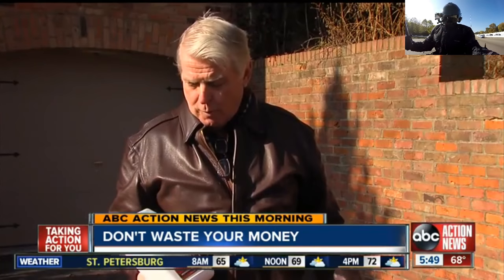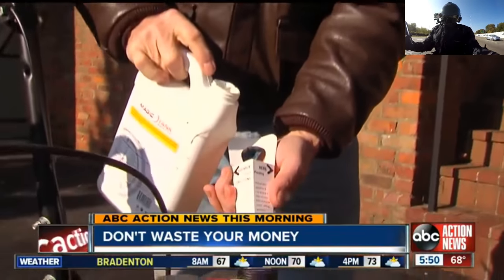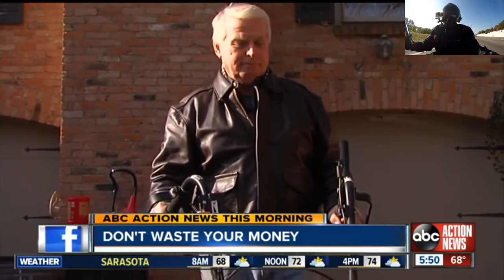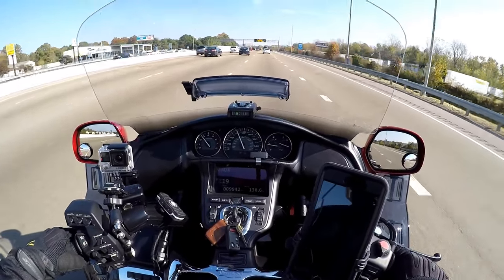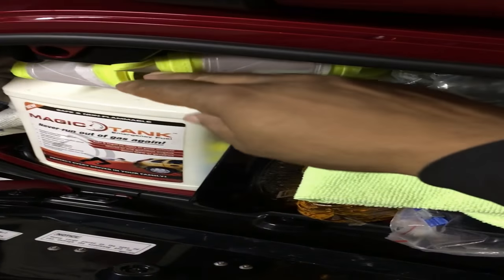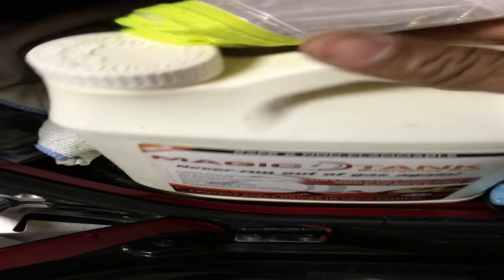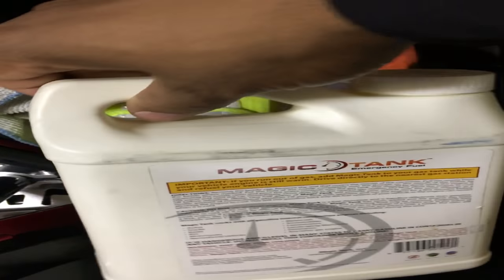We decided to do another test. Our friend DJ ran his lawn mower dry, then poured in a cup of Magic Tank. Three pulls later, the mower was running. 'I'd give it two thumbs up. It might be worth it if it saves you from a hiker toe.' That is the product I use — I always keep a half a gallon of Magic Tank in my Goldwing saddlebag, just in case I run out of fuel. Just go to the Magic Tank website and pick some up, put it in your saddlebag, and you can ride with confidence.